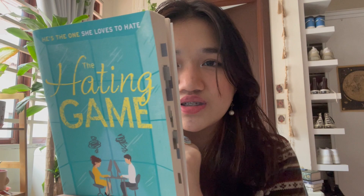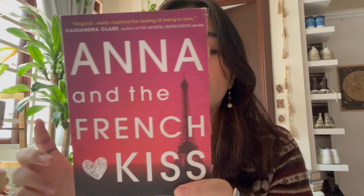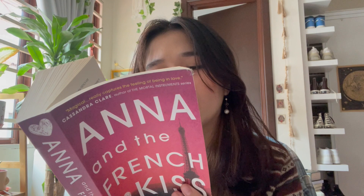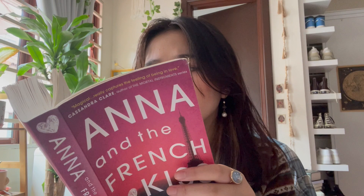Anna and the French Kiss is also a standalone. It's set in a French boarding school — Anna is from the US and goes to boarding school in Paris, where she meets Étienne. It's a French name so I'm not sure how to pronounce it, but everyone calls him Saint Clair.